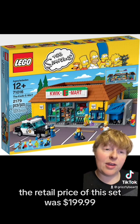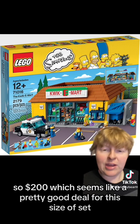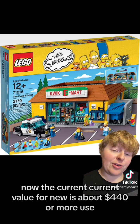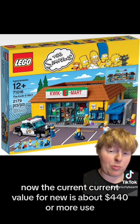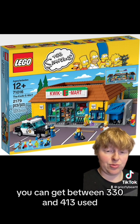The retail price of this set was $199.99, so $200, which seems like a pretty good deal for this size of set now. The current value for new is about $440 or more. Used, you can get between $330 and $413.